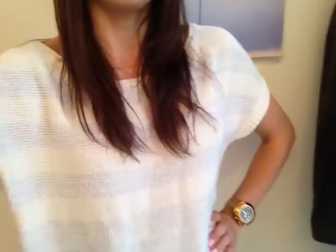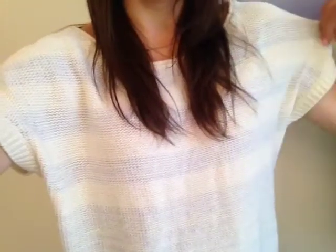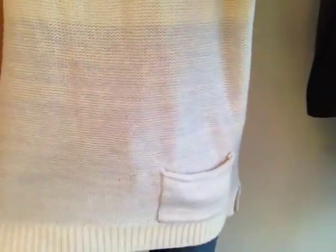This sweater that I have on is a really wide, big sweater, but I like that it's short sleeved so it's perfect for the spring, summer time. It has a light stripe going through it and it's really big and baggy.